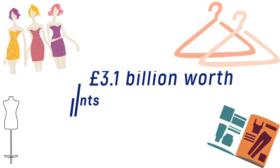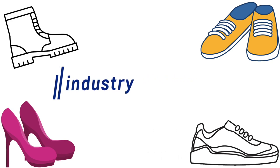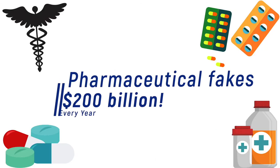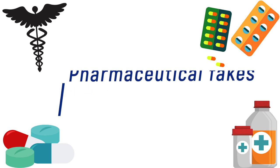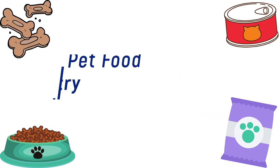Hopefully this story has brought to life a real problem in so many industries. Here is some key data to bring it to life even more: in the fashion industry, 3.1 billion pounds worth of fake garments and accessories were imported into the UK in 2016 alone — imagine what that figure is now. Footwear fakes are a 12 billion dollar industry every single year. The pharmaceutical counterfeit industry is now worth over 200 billion dollars. The pet food market overall is worth over 86 billion, and just imagine how much of that is counterfeit.